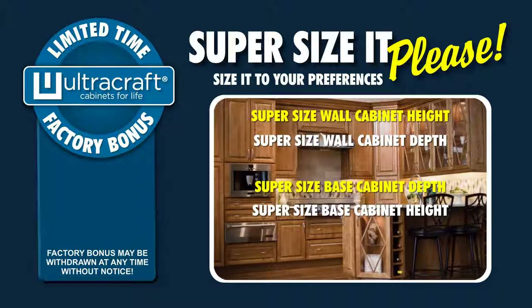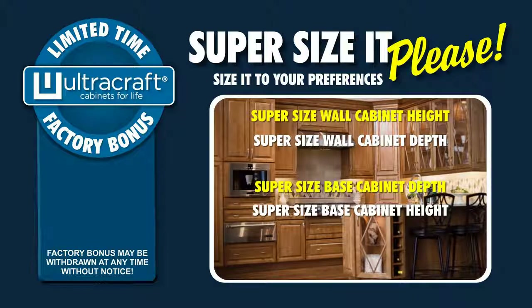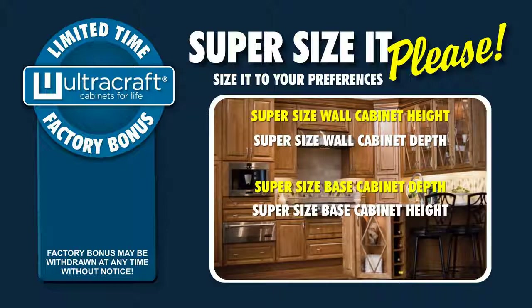Need to super-size the height of your island base cabinets to 42-inch stool heights? You pay for standard height base cabinets and we will build them to 42 inches high for free.